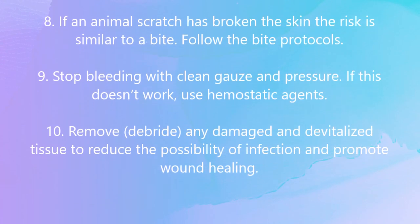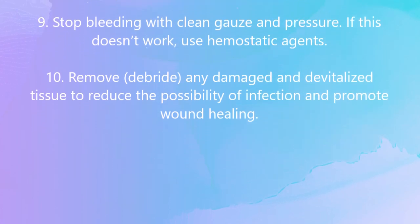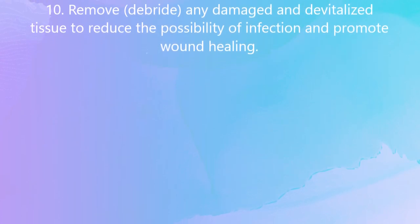If pressure and gauze don't stop the bleeding, use hemostatic agents. Remove any damaged and devitalized tissue to reduce the possibility of infection and promote wound healing.